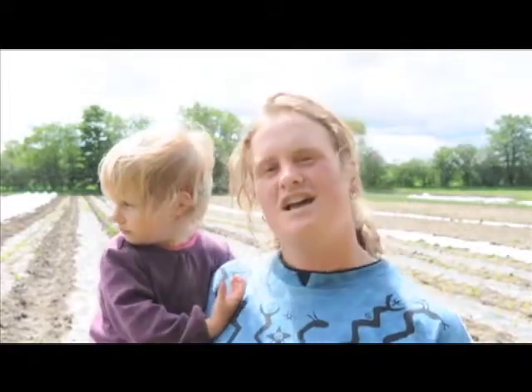I'm Jessica Foote and we're at my family farm, Lunar Rhythm Gardens. Today we're going to have a pollination celebration, an awareness for wild bees and pollinators.